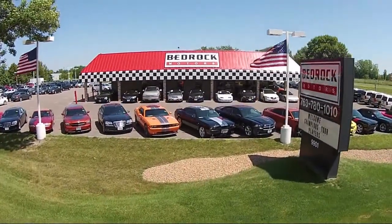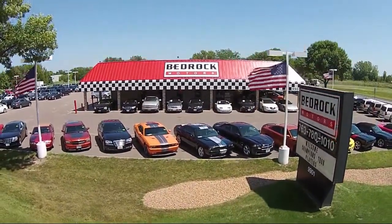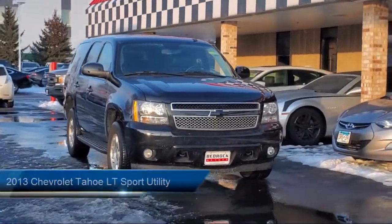Welcome to Bedrock Motors, the Upper Midwest's largest auto wholesale outlet. Here's a look at another one of our great vehicles in our inventory.